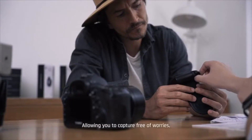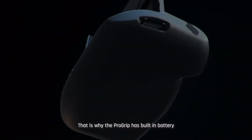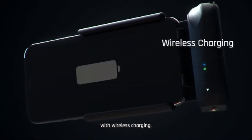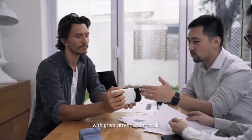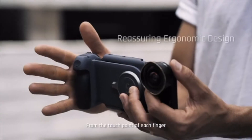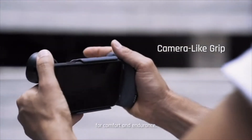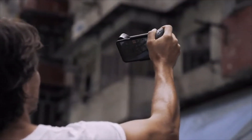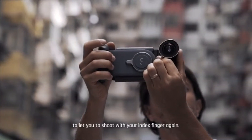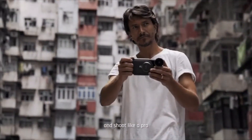We knew the key to truly make this product great was through ergonomic comfort of the grip, allowing you to capture free of worries and stay in the moment. That's why the ProGrip has a built-in battery with wireless charging. For the past two years, we have scrutinized over 50 prototypes with great attention to detail — from the touch point of each finger for security, to the pressure exerted on your palm for comfort and endurance, and identifying how your thumb and wrist are essential for balance. Purposefully designed to let you shoot with your index finger again, landscape or portrait mode, so you can feel like a pro and shoot like a pro.